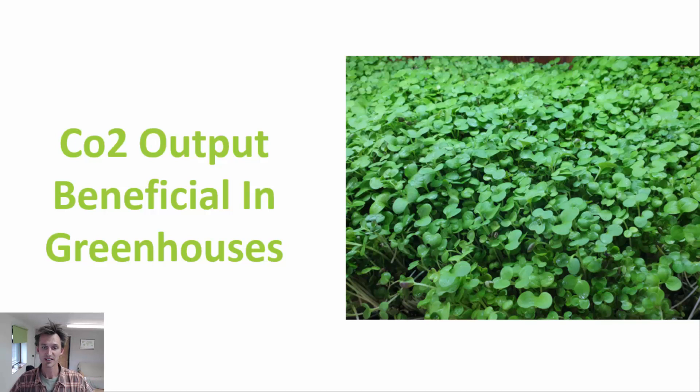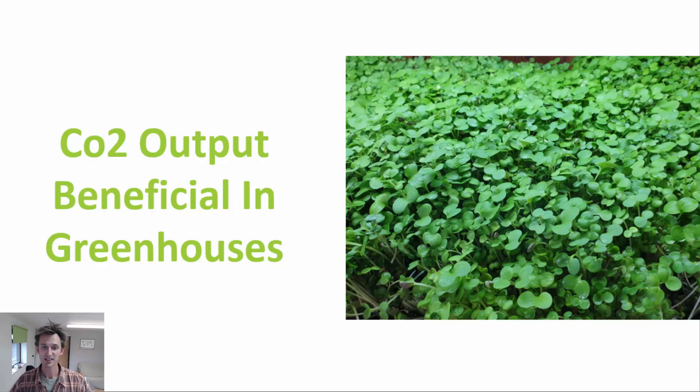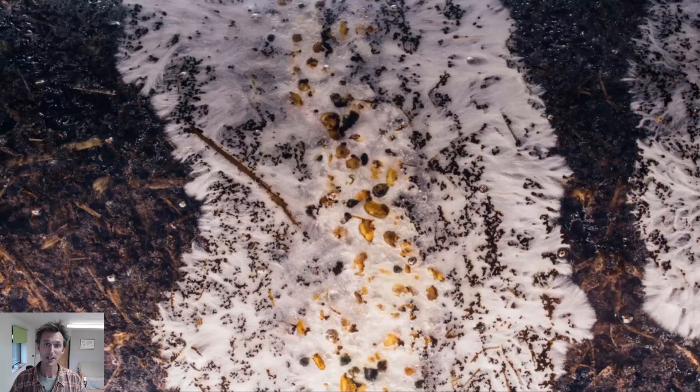On top of this, there's also the possibility to utilize the CO2 output from mycelium — as it colonizes its substrate, it produces a lot of CO2. That CO2 can be ducted out of the incubation space and into neighboring greenhouses or propagation houses to boost the growth of young plants. On top of the roles that mycorrhizal fungi, endophytes, and bioremediation can play, you can see that mushrooms have an awful lot to offer to permaculture and regenerative agriculture, and I really look forward to seeing more farms integrate mushrooms and fungi into their activities in the years ahead.